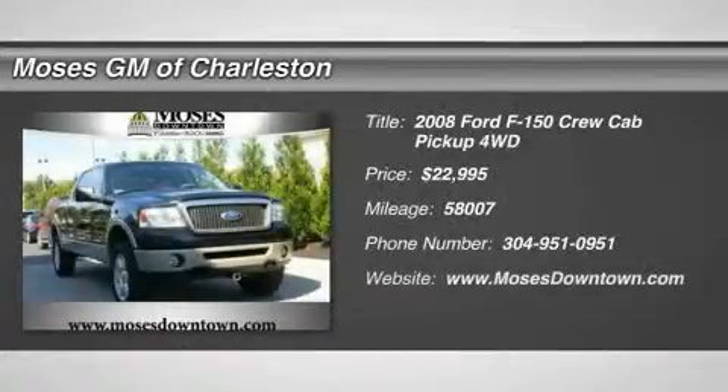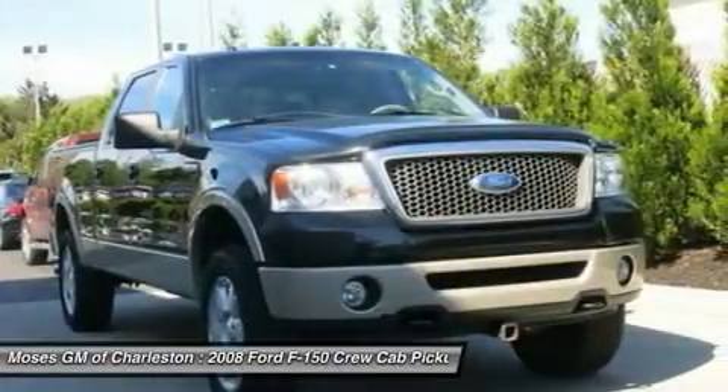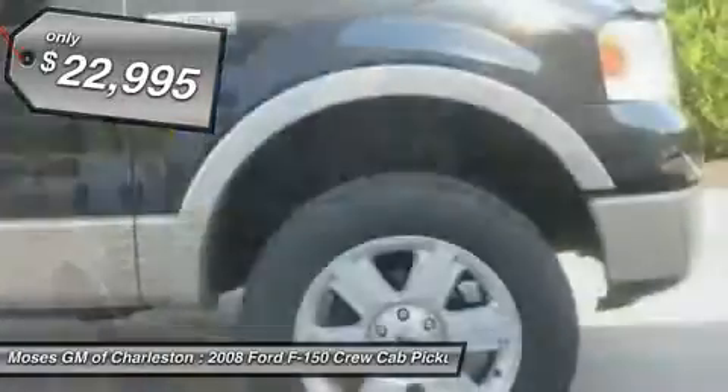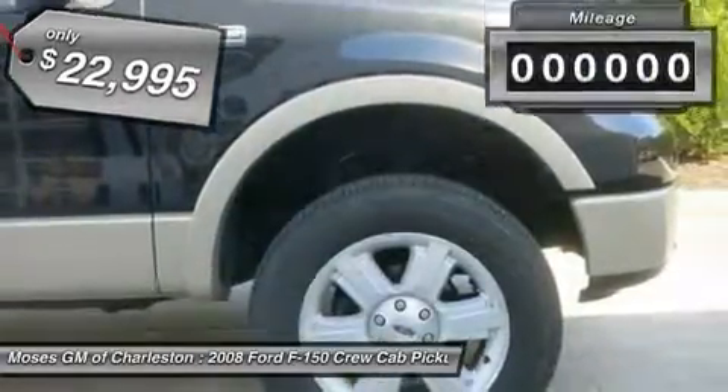2008 Ford F-150 XLT in black. Hot options include leather seats, one owner Carfax, clean Carfax, power windows, power locks, automatic climate control, keyless entry, and alloy wheels.